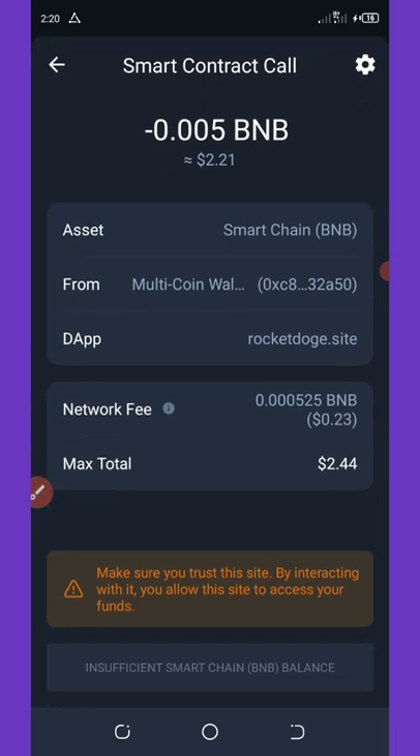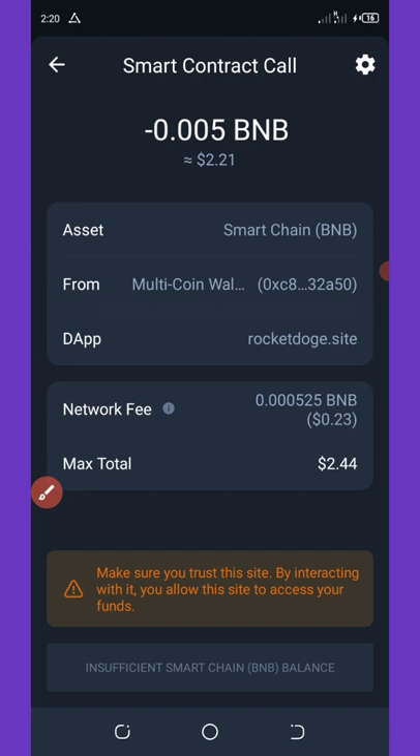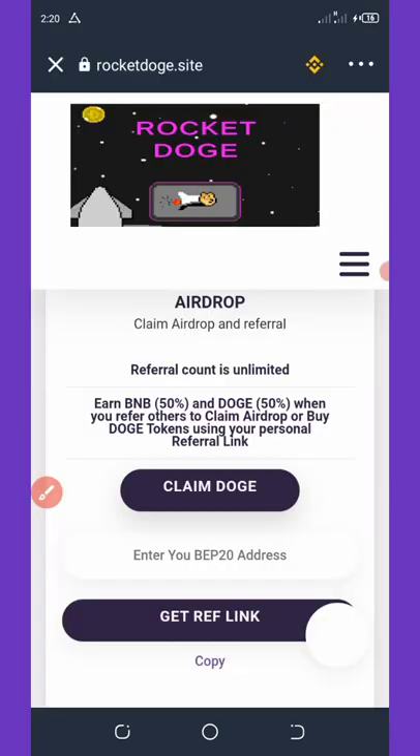I don't have enough BNB to do this transaction right here, but once you click on Approve Transaction, these 500 Dogecoins will be sent to your Trust Wallet instantly.